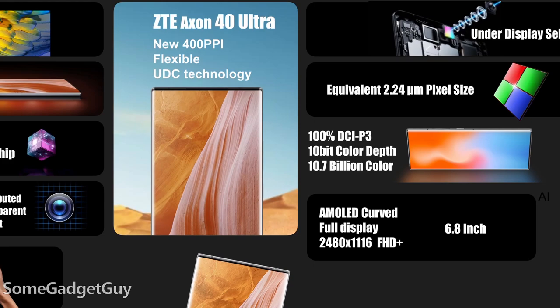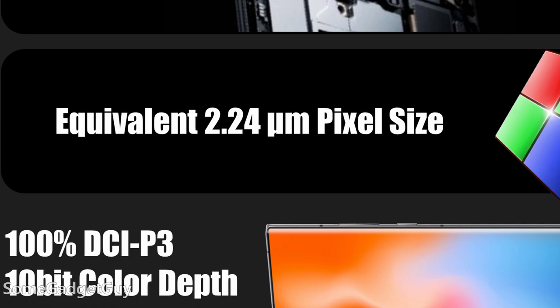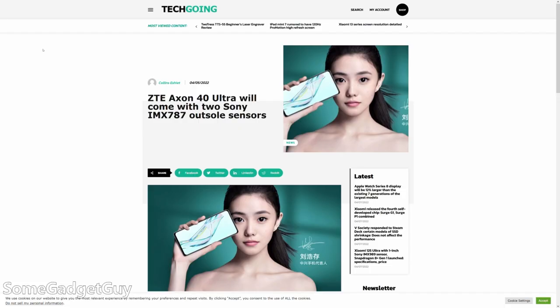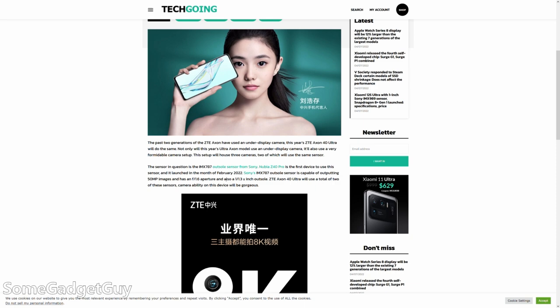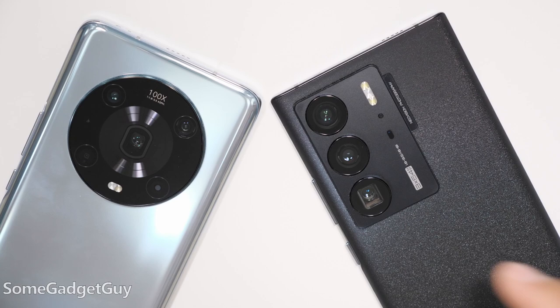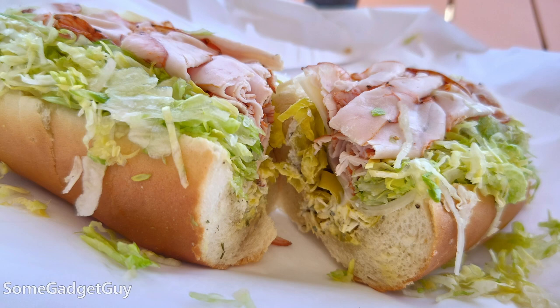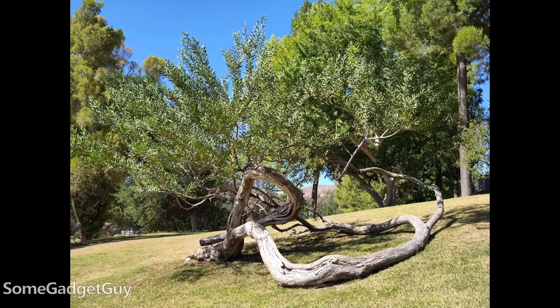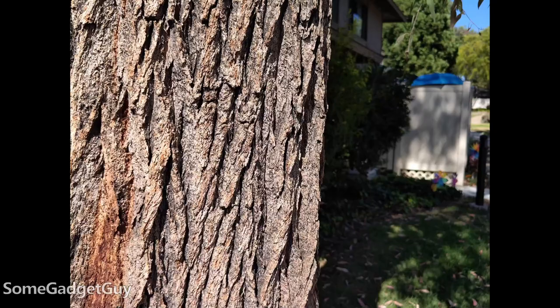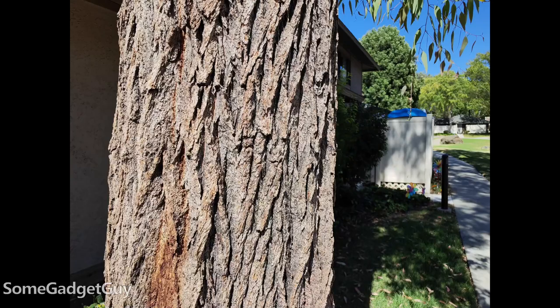I'm frustrated because the reviewer guide listed binned pixel sizes at 2.24 micron, but the phone software puts the binned pixel size at 1.8 micron. Still can't find a proper spec breakdown on the Sony IMX 787. The lenses are enormous for that sensor size. Comparisons on image quality are a little more difficult because the Axon uses a 35mm equivalent lens against the Honor's 27mm equivalent lens, so images appear more zoomed in from the same position. Standing in the same spot, the Axon produces a more pleasant and shallower depth of field than the Honor.